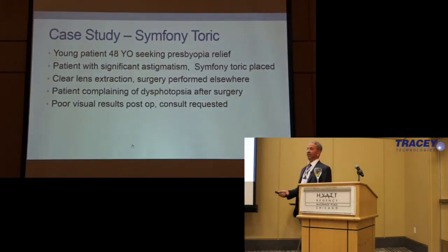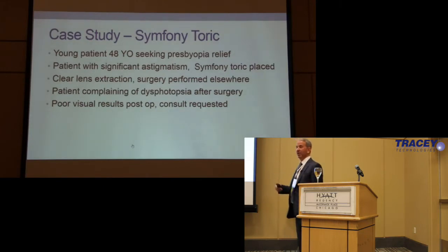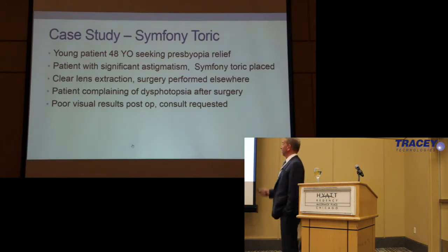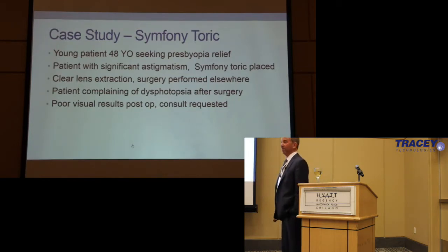We're going to look at a case study. This is a patient who had a Symphony Toric placed — symphonies really came out of the gate really strong, really interesting technology. Great advantages, but great ability to screw things up and have patients be unhappy. I put a fair number of these in. Full disclosure, I'm a consultant for J&J, but I've been really happy with these results.